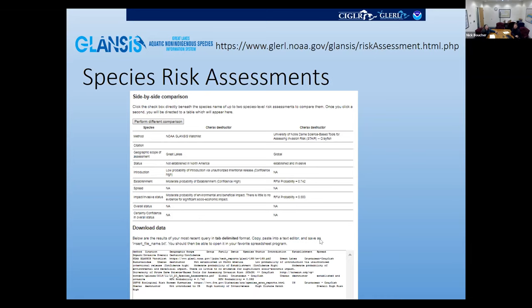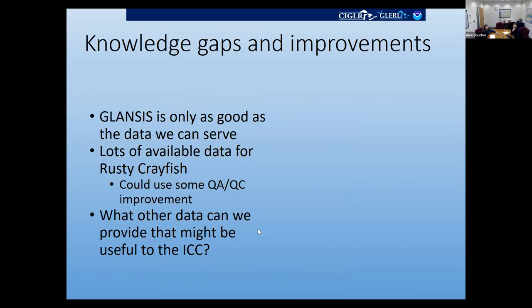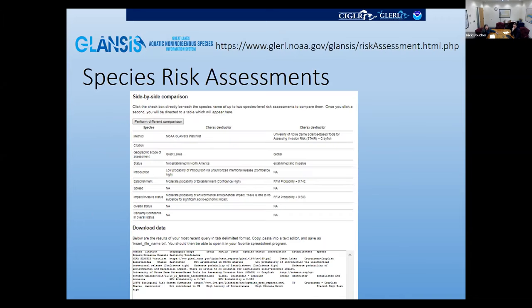There's an interface where you can simply download all the data you're interested in. These link back to the methods so you can also download the methods papers, and we'll have links for the references. You can download the actual risk assessment files themselves or, if many are already online elsewhere, we just provide the URL.